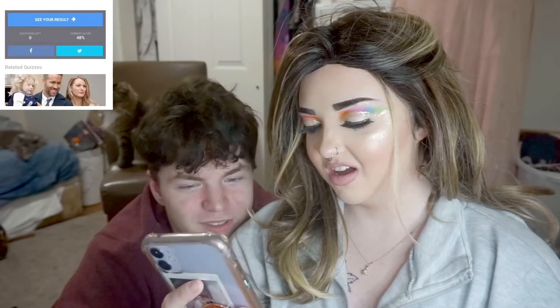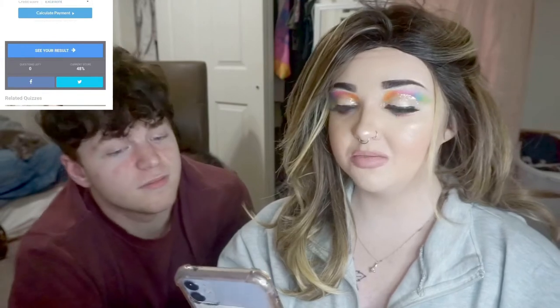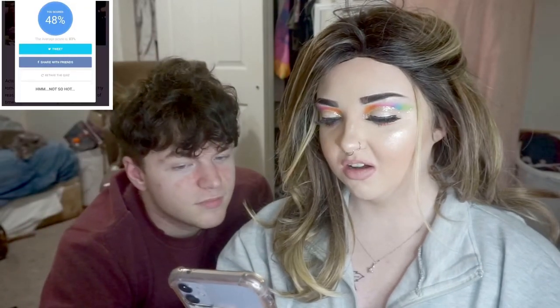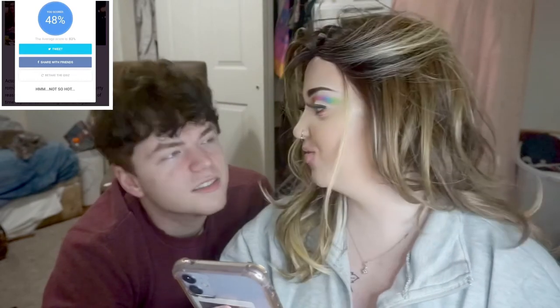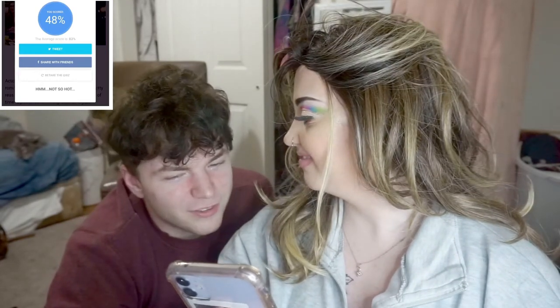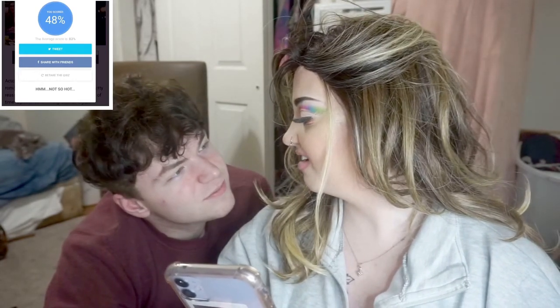Obviously for your boobs. Okay, that is it — see your results. You scored a 48, the average score is an 83. I feel like I got way more right than 48%. That website's stupid anyways.